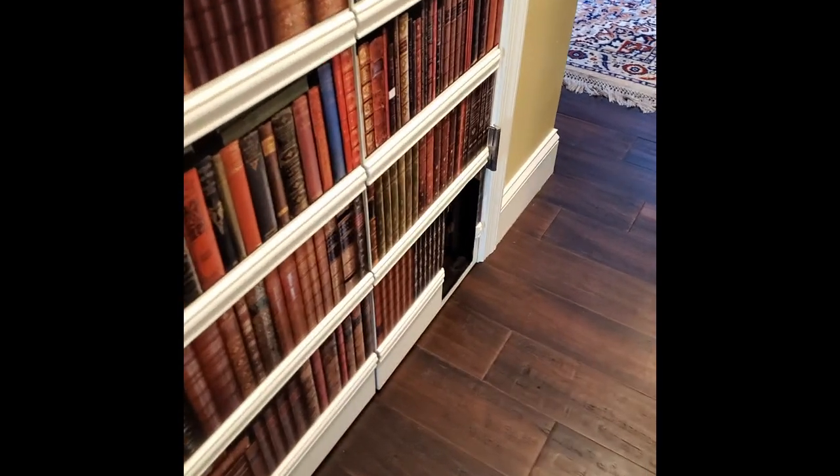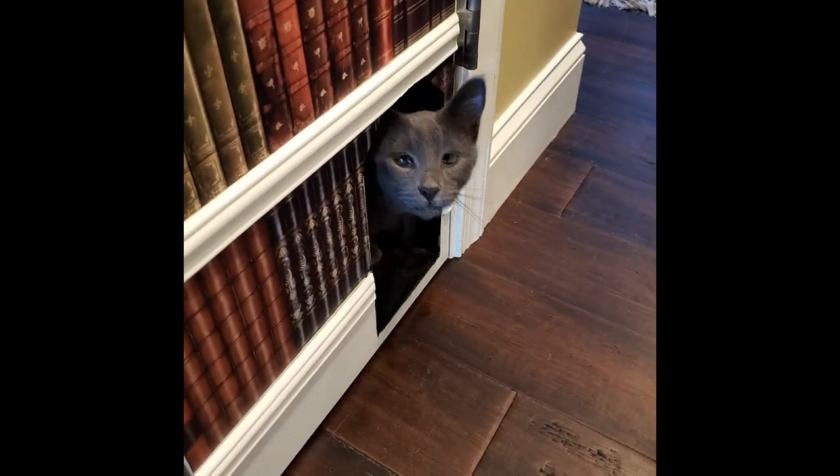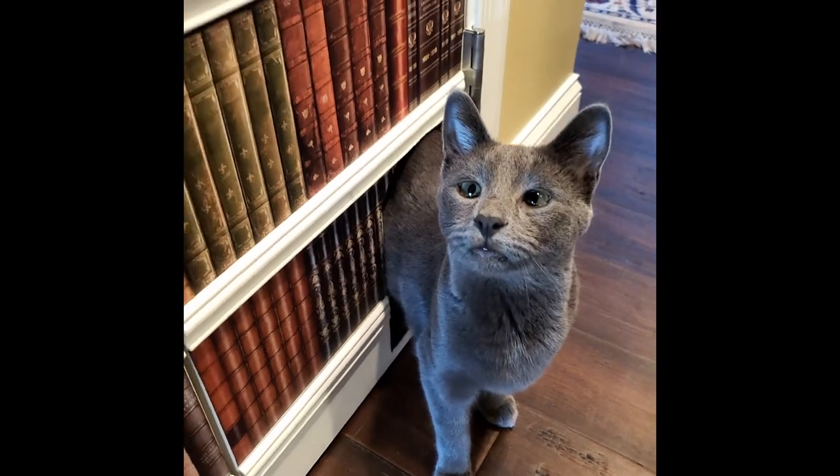Kirby has his own little door that he loves. When someone comes through the front door, he runs through his little door and pokes his head out to see what's happening.